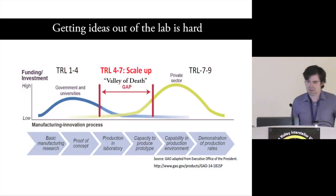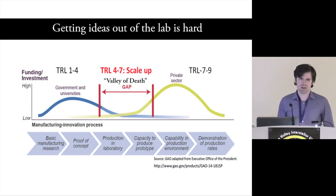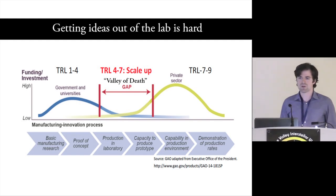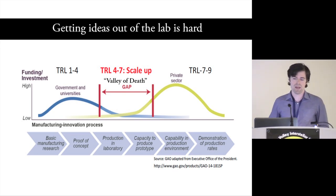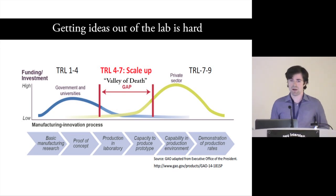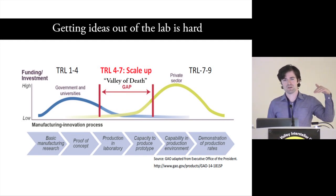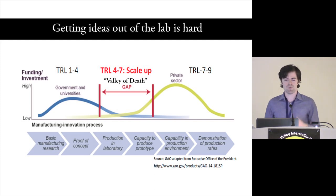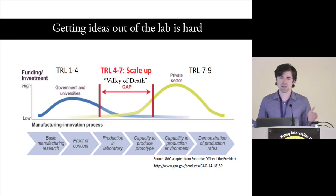TRL is a really nice framework for thinking about the problem we're addressing. TRL 1 to 4 is pretty well covered by governments and universities — basic science research, getting to the point where you can build a prototype that shows a concept works. It's handled relatively well by nonprofit entities. After that point, it starts trailing off, and you end up with a case where you have a proof of concept but now need to figure out a way to get that to market.